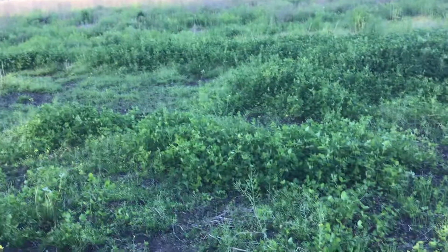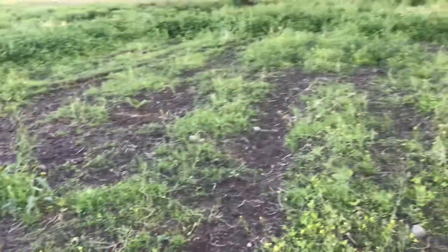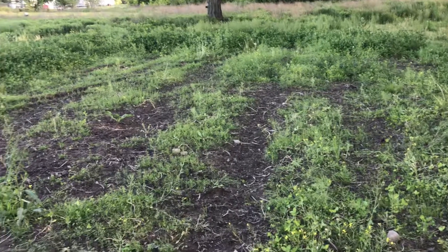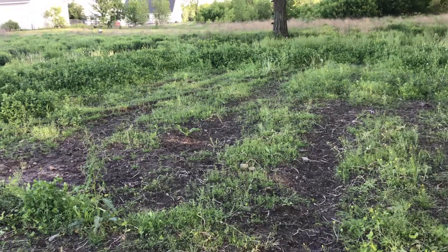Hoping this will get me some action for bow season this year. Wouldn't that be awesome? I've never shot a deer with a bow — I've only shot two or three bucks and a doe with my 12 gauge, so I'm really excited about this.